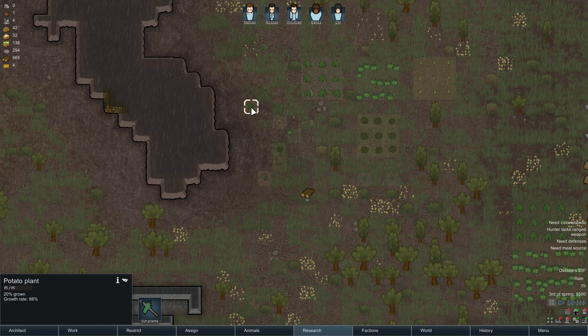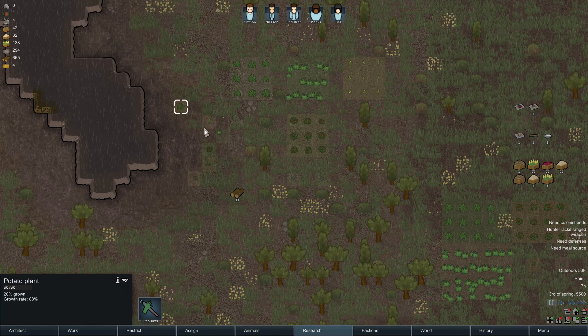Each of these different crops has some different attributes to them. For instance, potatoes and rice must be cooked to be enjoyed. If you don't cook them, your colonists will face a mood penalty for eating raw food, while corn and strawberries can be eaten raw, which is quite nice.